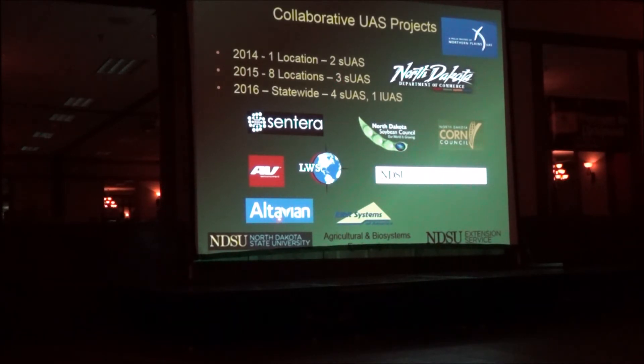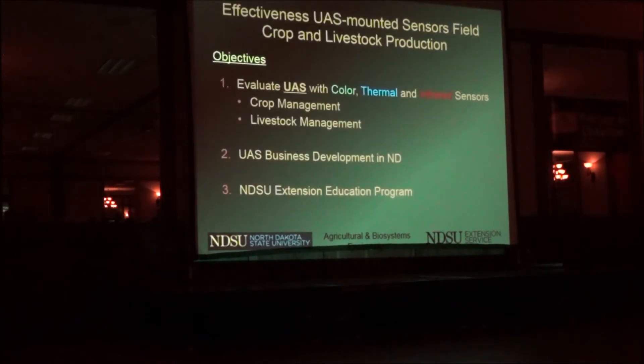This year we're working with Altavian, the Soybean Council, the Corn Council, and Centera, a Minneapolis company. All of those funds are matched dollar for dollar, so we're doubling the tax money in North Dakota. This year we'll have four small UAS projects and one large one — the large one involves a company called Elbit Systems of America. Our objectives are to evaluate how you can use different kinds of cameras — color, thermal, and infrared — for both crops and livestock, and since our money comes from the Department of Commerce, the key question is return on investment: is this profitable or usable at the farm level?